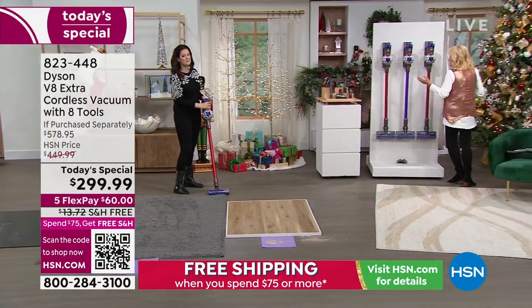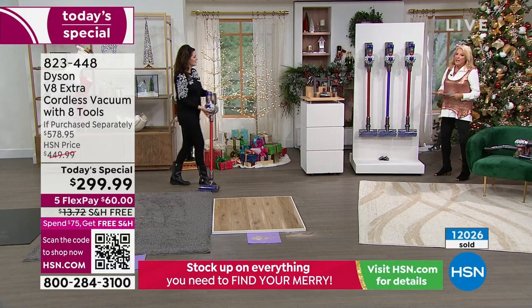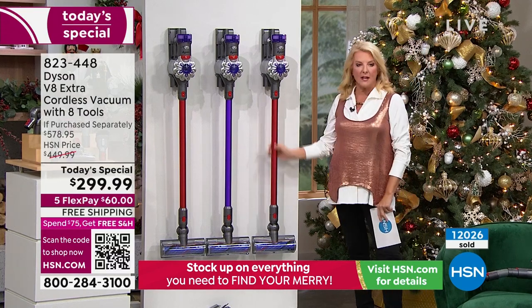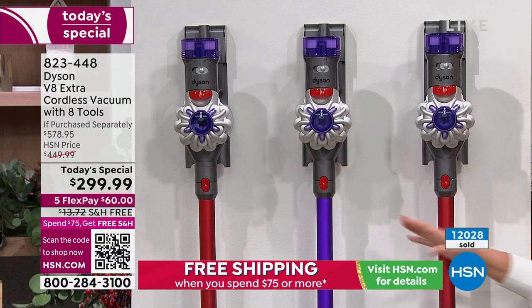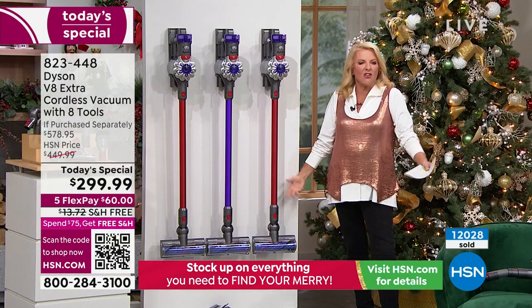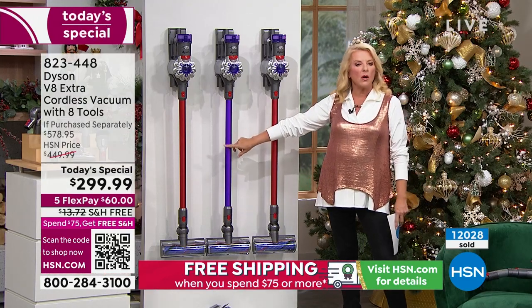The day is coming to an end and this is our today's special, so you always want to get it while it's still in stock. In the red, I have less than a thousand left. I love the red and the purple both — mine's gray, I think. I have just a couple more in the purple. This is a limited time offer.